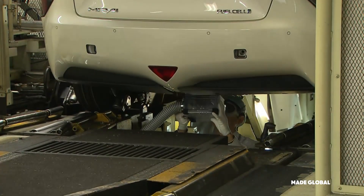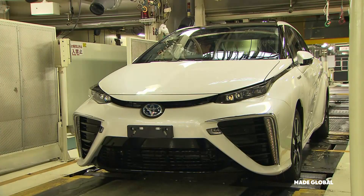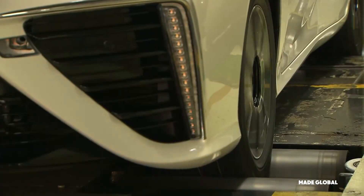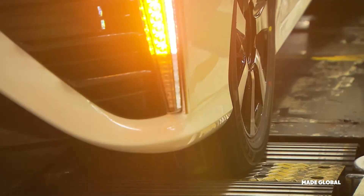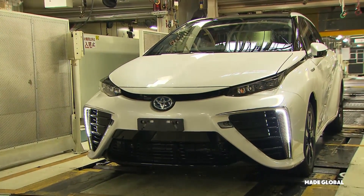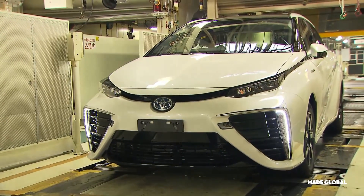After the visual inspection, the car is subjected to its final performance tests. On a dynamometer, or rolling road, the car is accelerated through its full range, testing the fuel cell, the electric motor, and the braking systems under simulated driving conditions. Every function is checked, from the headlights and turn signals to the complex infotainment system inside.